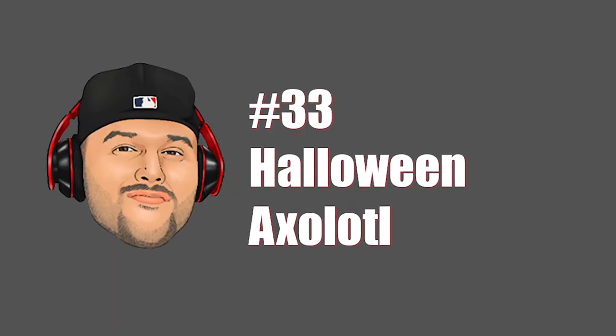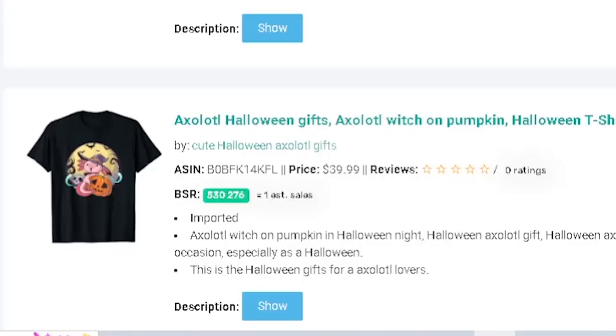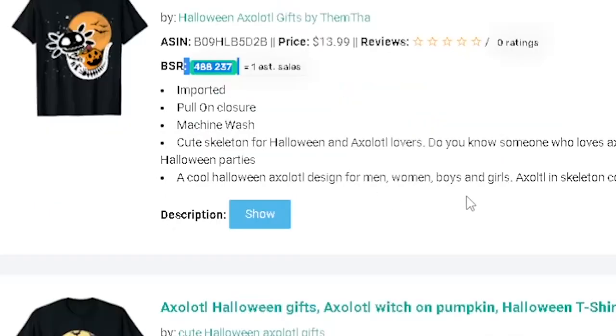Next is the Exolato — a really cool little creature that's starting to trend right now. When you see something like that, think about what you can do with it. People are buying it on shirts, so how can you get ahead of competition by getting it into certain holidays? You can see the BSRs are doing pretty good for this underserved niche.